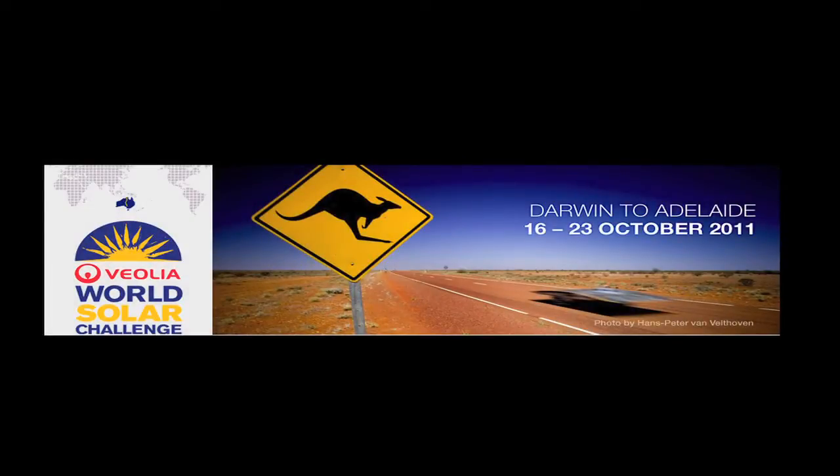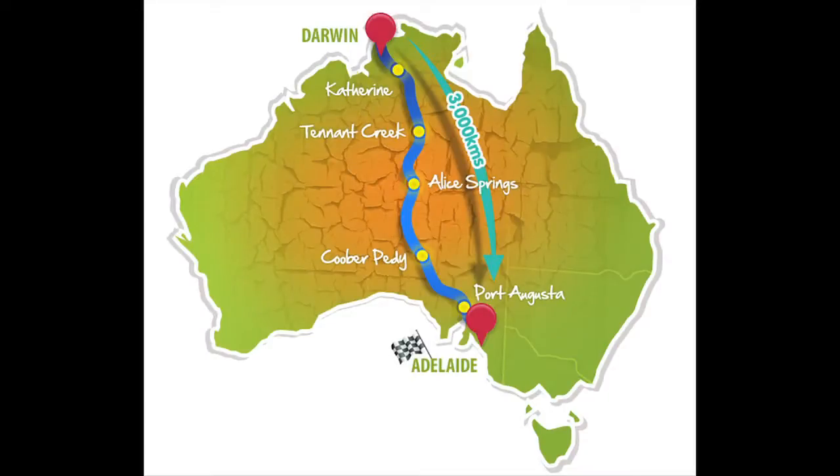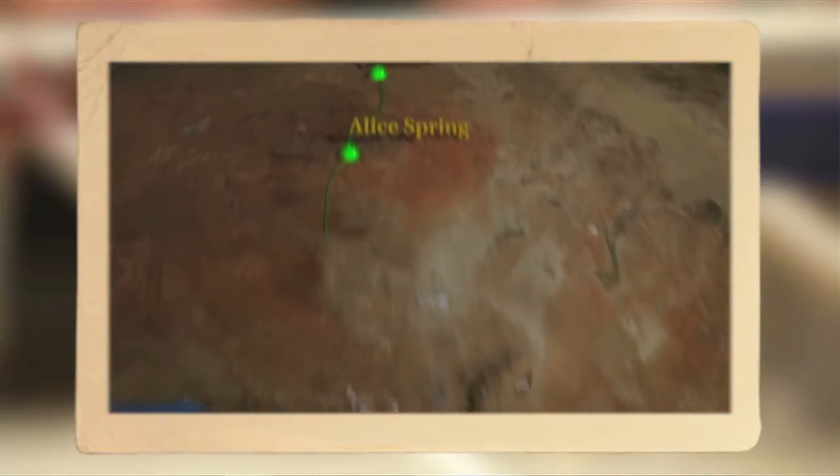The World Solar Challenge is called the Formula One of eco-friendly motorsports. You race from the top of Australia to the bottom — 3,000 kilometres, 1,600 miles — entirely unsupported apart from your own team. You're going through the middle of the outback, passing through maybe two major settlements the whole time. You have to take everything with you, and if that wasn't enough of a challenge, you're actually building the vehicle yourself, and it has to run entirely on sunlight.